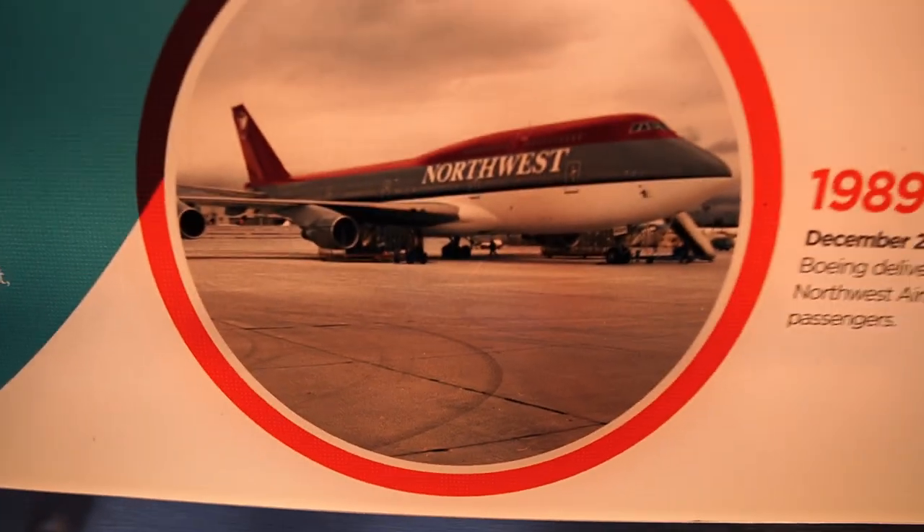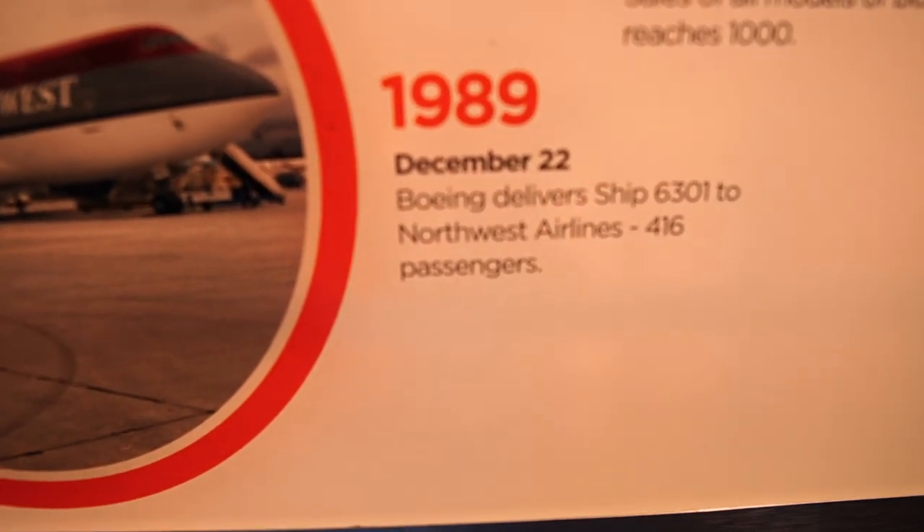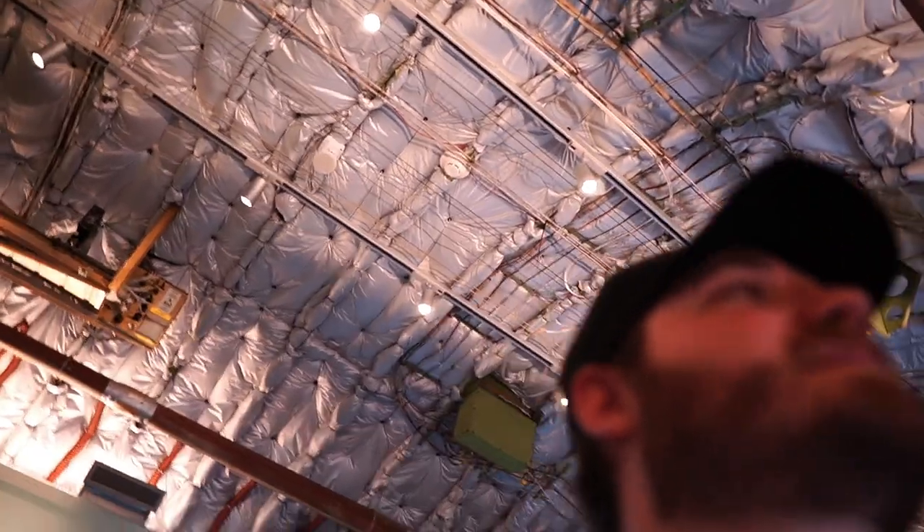Check this out — a 1989 picture from when this plane was delivered to Northwest. I don't know if it'll come through on camera, but this is the same plane. This is this part right here, 1989 when it was delivered.